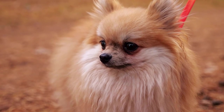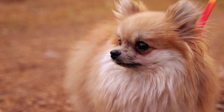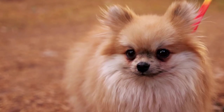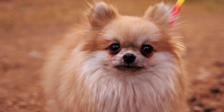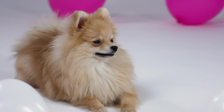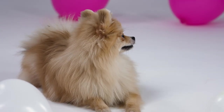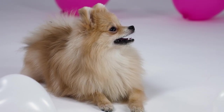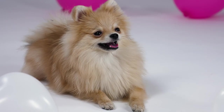Pomeranians, with their fluffy coats and expressive faces, are a favorite among many dog lovers. These small but spirited dogs, originally bred in the Pomerania region of northern Europe, are often seen as lively and affectionate companions. As winter approaches, Pomeranian owners frequently ask about their pet's ability to cope with cold weather. This comprehensive video explores the suitability of cold weather for Pomeranians and provides valuable insights and tips for keeping them healthy and comfortable during the colder months.